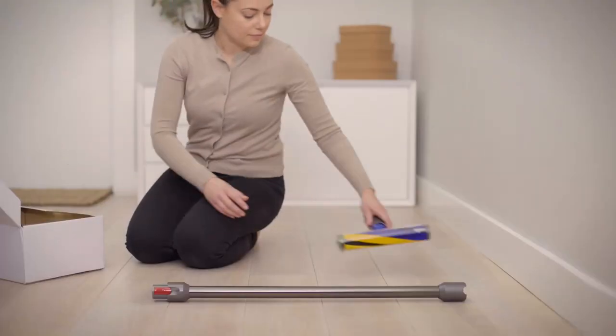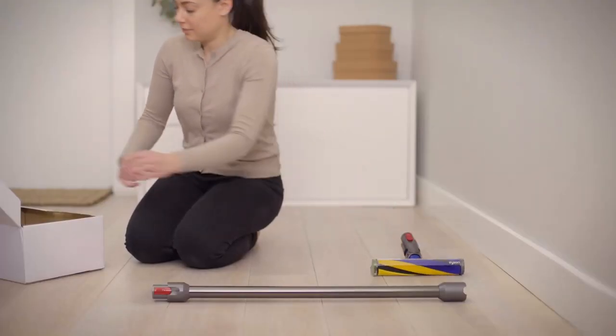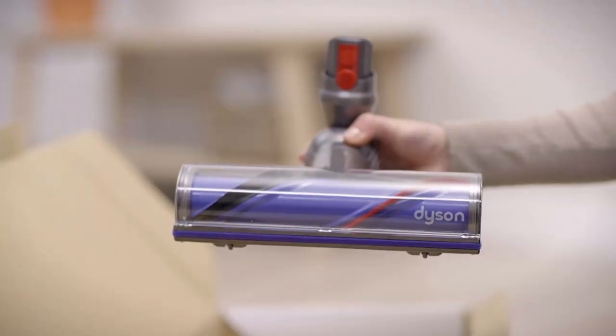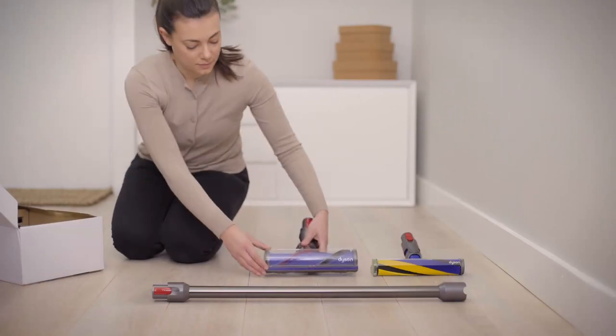Whether you are tackling tough cleaning jobs or trying to keep your home looking its best, the Dyson V12 is a powerful tool that can help you get the job done, and you can find it linked in the description below.